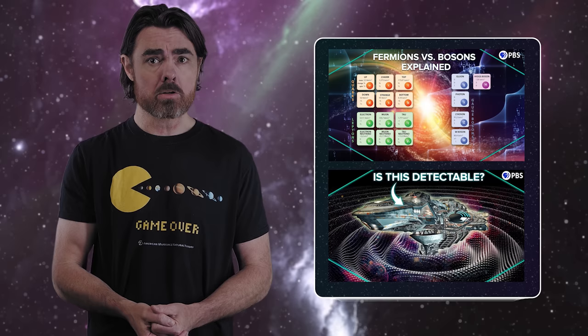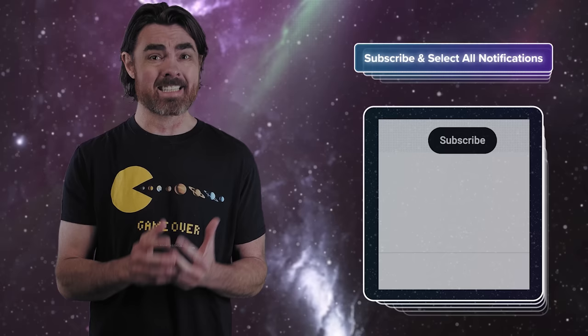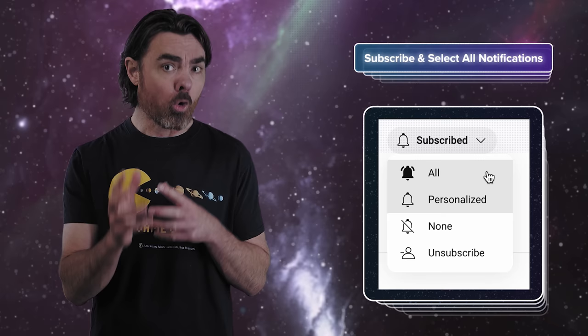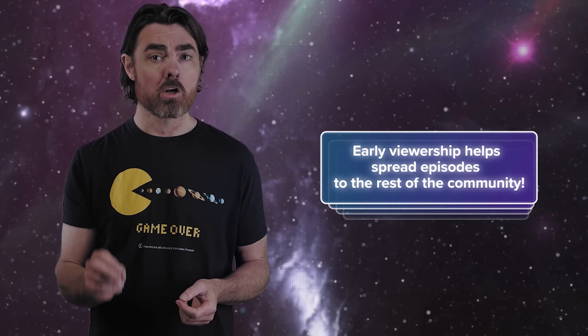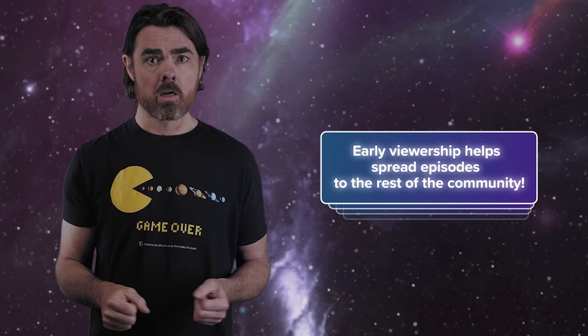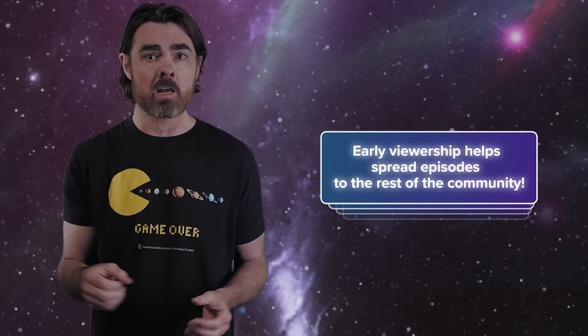Before I go, I wanted to let you know that we're having a problem with the YouTube algorithm, triggered by our comment response livestream a few weeks ago. Our subsequent episodes haven't been reaching nearly as many members of the space-time community, and we need your help. The two best ways to help are: one, click on the bell icon and select all notifications, not personal notifications — by doing this, you can make sure that you're always getting notified of every new episode. And two, join the early gang and watch the episode as soon as you can when you see it. Early viewership is one of the best ways to keep the algorithm happy, which helps spread the episode to the rest of the space-time community. We love the community we've built and want to make sure that as many people as possible see each episode and can participate in all the great discussions in the comments section. Thank you for your continued support.